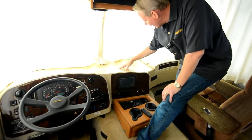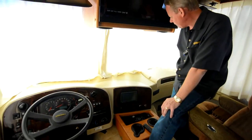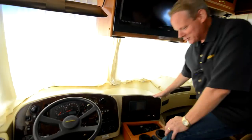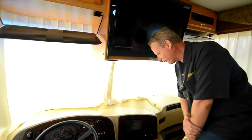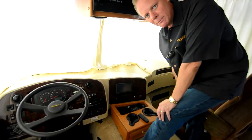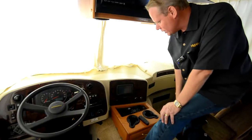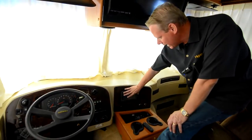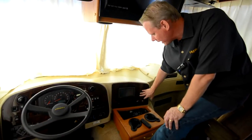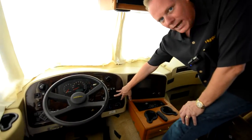Up here on the dash we've got a nice padded dash — all the vinyl is in great shape, no rips, tears, or stains. Here's our in-dash Garmin GPS, the Street Pilot — a large screen GPS with a professional install and a nice bezel around it. Looks great. Over here is our Pioneer radio.